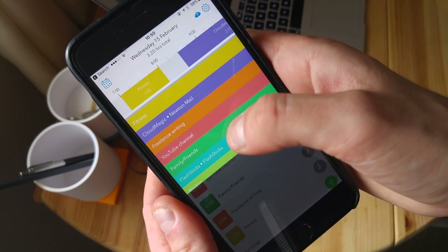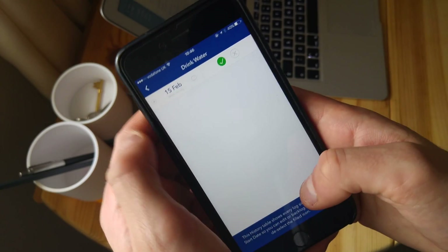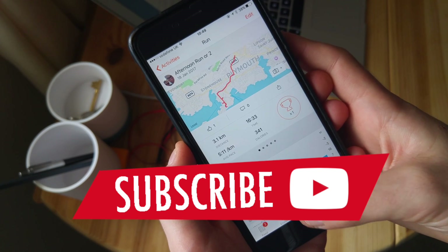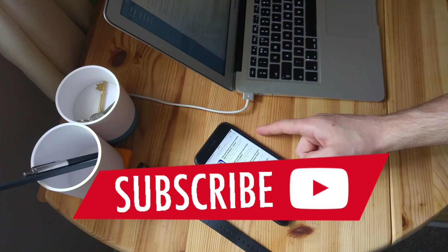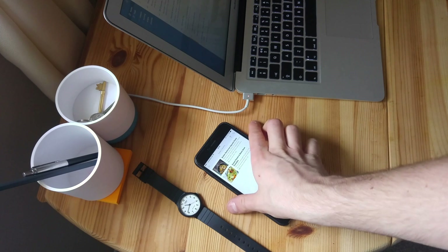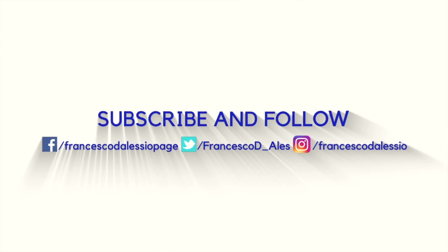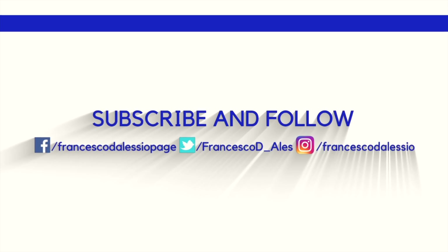Those are all of the iOS applications I recommend this month. I'm going to be doing this as a monthly series, so I'm looking forward to sharing more with you. I put out regular videos on this YouTube channel, so make sure to subscribe and like this video if you enjoyed it. There are great people in the comments to interact with and talk about these applications — I'm sure there'll be more recommendations down there. Have a great week, keep productive, and I'll see you guys very soon. Cheers!